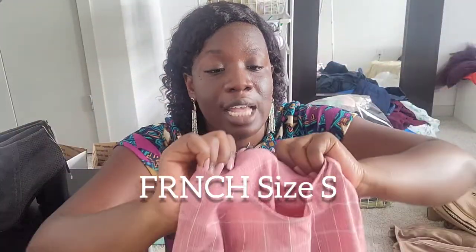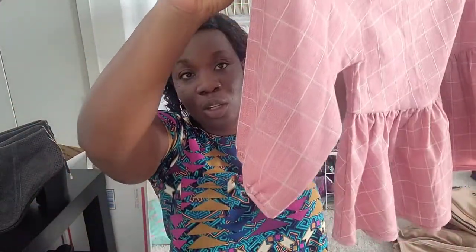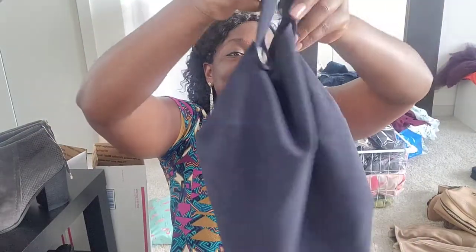This is a really cute top, size small. And I found one that's sold at Anthropologie — it's a nice normal top, nothing over the top but a solid find.